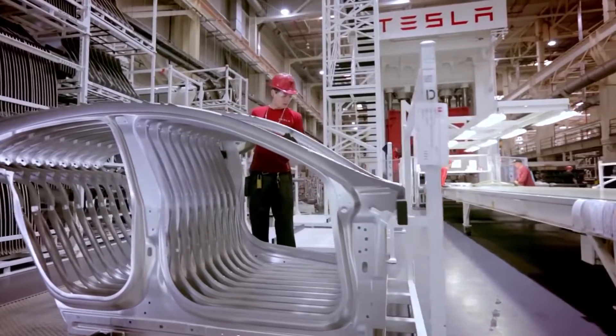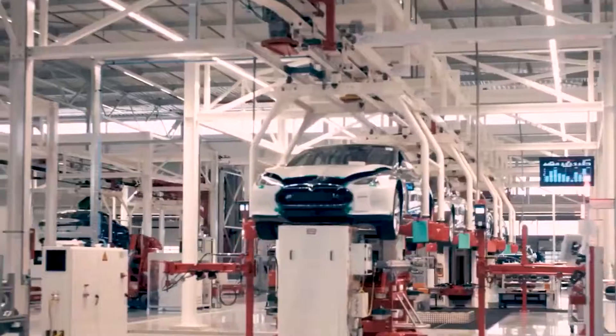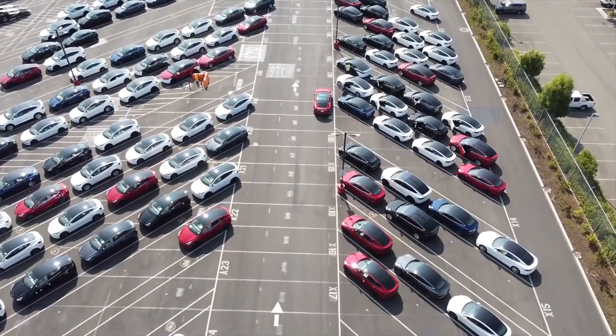Tesla is in a pinch, and it produces lots of cars — Model 3 sedans particularly — at least 5,000 a week, and hopefully made money while doing it. But how are they building cars so fast? To find out, we're going to look at the whole process of building the Model 3 in a parking lot.